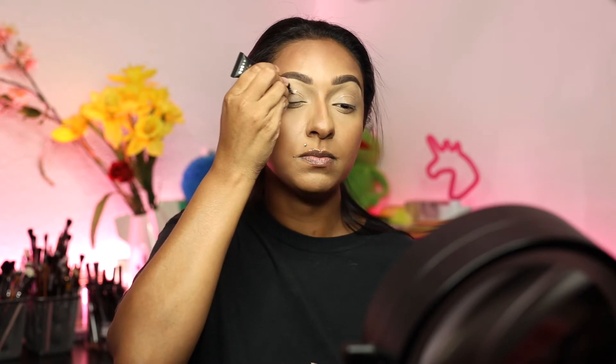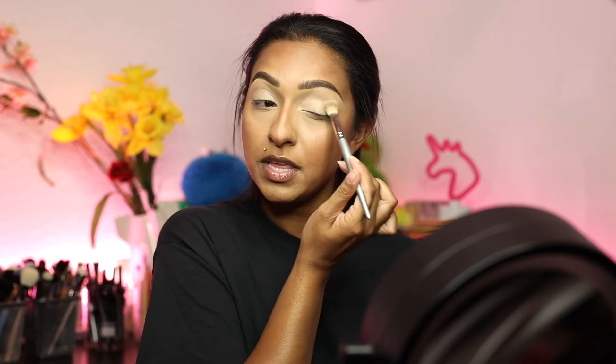The first thing I'm going to do is prime my eyes. I'm just going to use this P. Louise base and use a very small amount. We're just going to buff it in. The eyes are primed and we're just going to go in with our palette.